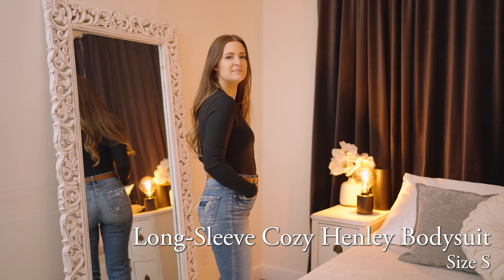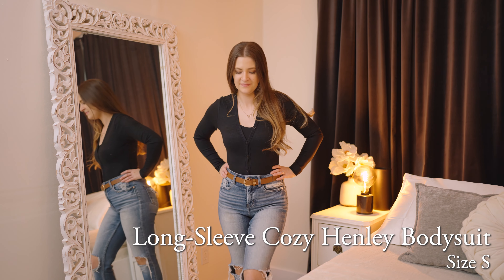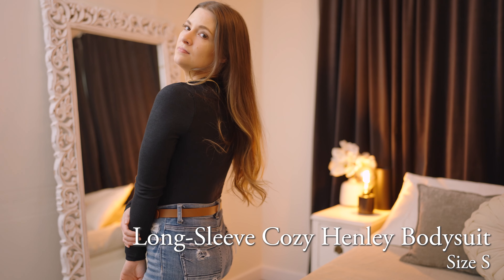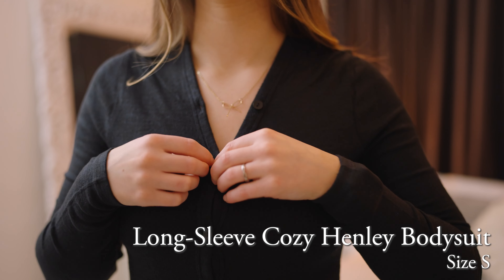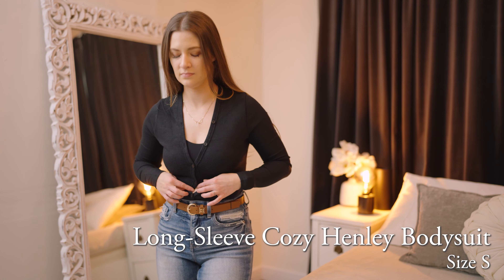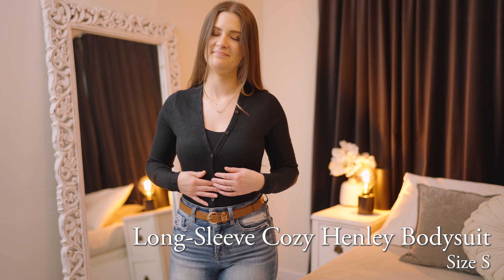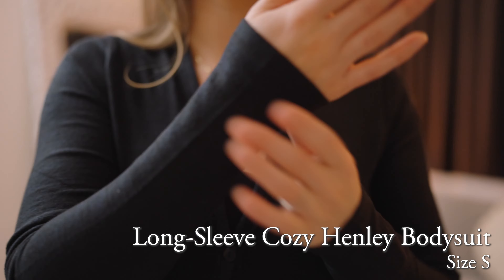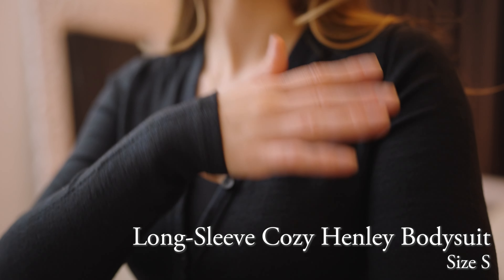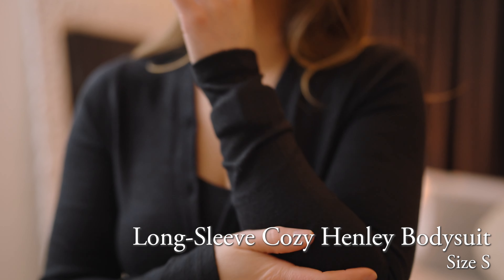The next thing I want to share with you is really just the bodysuit version of the last top. It is the long sleeve cozy Henley bodysuit. It's made out of the same super soft fabric, very comfortable with a versatile neckline with those buttons, long stretchy sleeves, but I was having some issues with gaping in the buttons. If I bent over or slouched, there would be a little bit of gaping, so I would definitely not feel comfortable without wearing something under it.